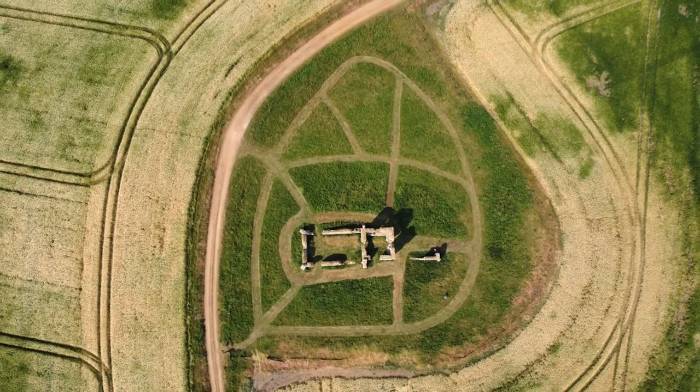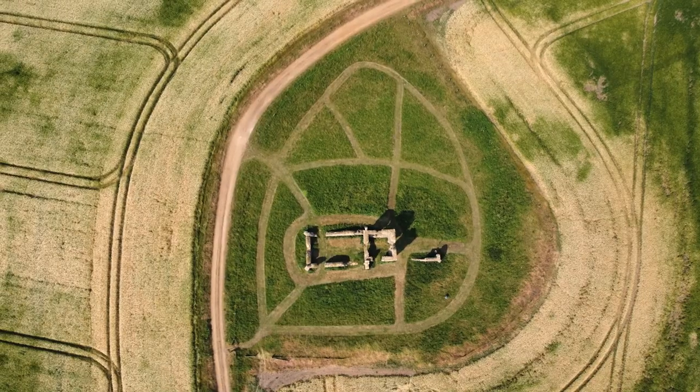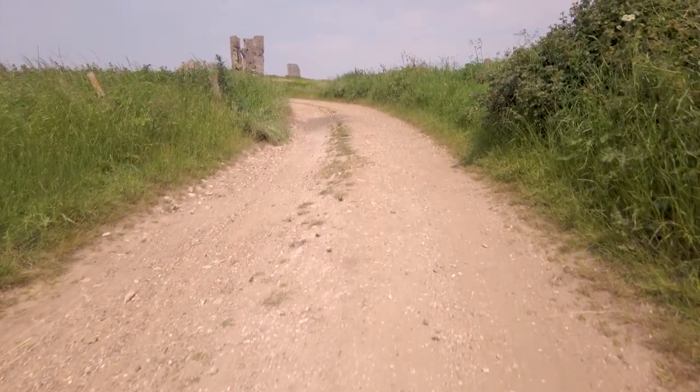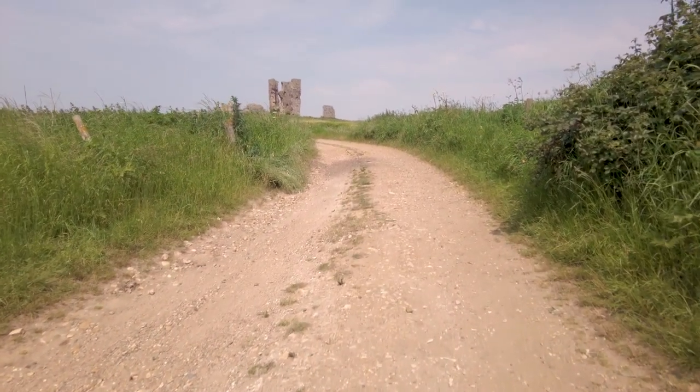We've come to a place today we haven't been before, just on the outskirts of Kingsling in Norfolk, England. Right in front of us is the thing we've come to see and we're the only people here. It's marvellous and you can see it's a lovely day — in fact it's probably the hottest day of the year so far.